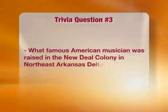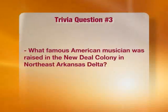Here's the clincher. What famous American musician was raised in the New Deal Colony Agricultural Experiment in Northeast Arkansas Delta? A little town named Dice. There was a little song called Walk the Line — that had to be Johnny Cash. It was Johnny Cash! Johnny Cash is one of our better-known musicians of the Arkansas Delta, and we proudly claim him. A rich history, Arkansas.